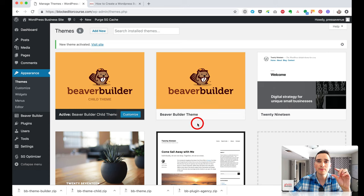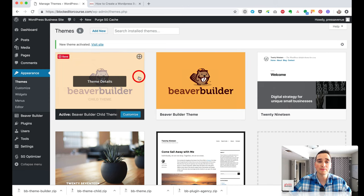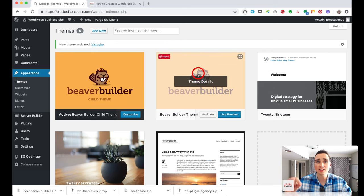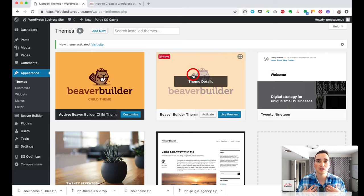The child theme lets you add custom stuff safely. When the parent theme updates, your customizations in the child theme are preserved. If you used the parent theme directly and added custom updates, the next Beaver Builder update would wipe all your work. That's why we always use a child theme. If you're not using Beaver Builder, there's a plugin that will help you build a child theme for any theme — the link is in the description.